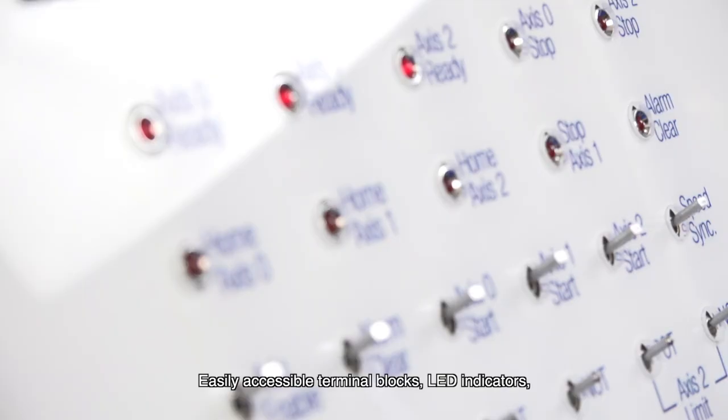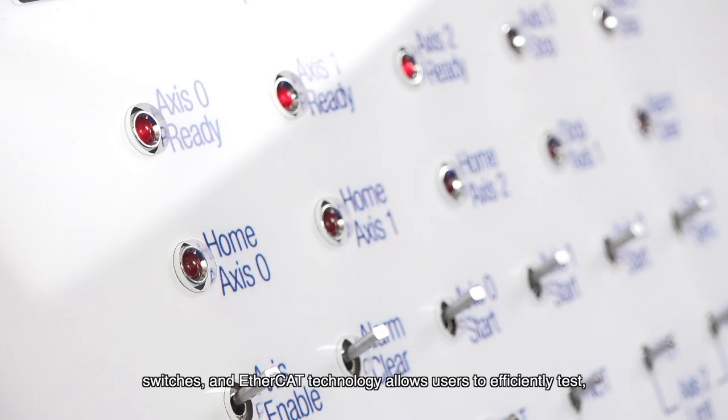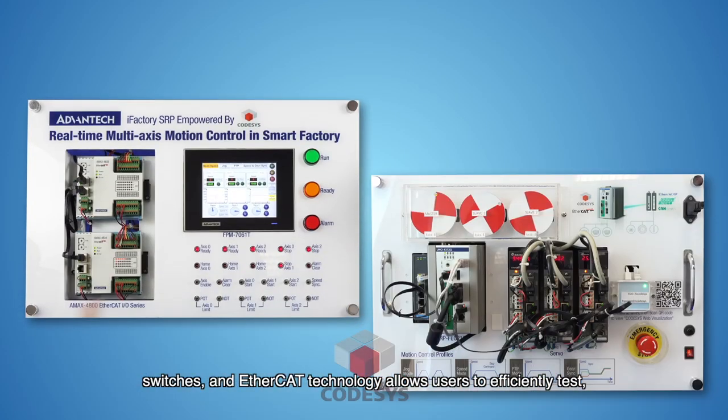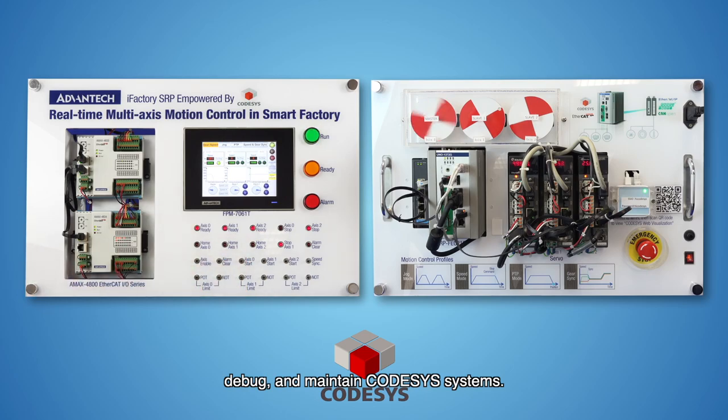Easily accessible terminal blocks, LED indicators, switches, and EtherCAT technology allow users to efficiently test, debug, and maintain CodeSys systems.